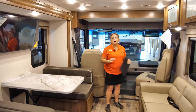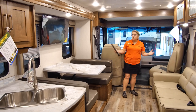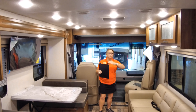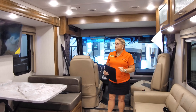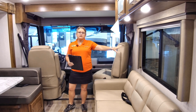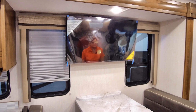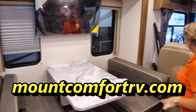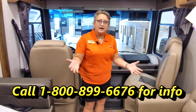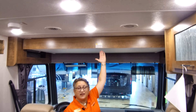Here we are inside the Coachman Pursuit 27 Double Slide unit, and the first thing you want to notice is how airy and roomy this feels. The LED lights make it really bright, and if we were outside, you'd have plenty of natural light from this great big window — Coachman is using nice tinted glass that keeps it a little cooler in the sunshine. We did not sacrifice windows on our television side — there are still usable windows over our dinette. One of the coolest things is the extra sleeping — this is a manual drop-down bunk that's super easy to operate.